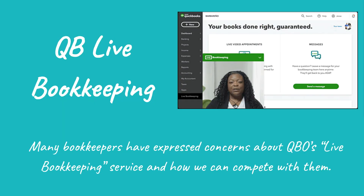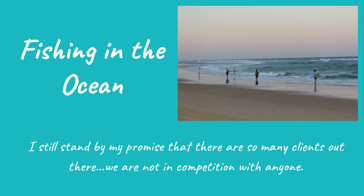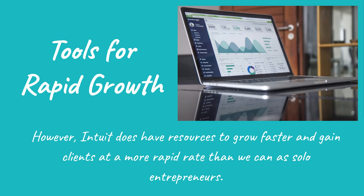Problem number two: many bookkeepers have expressed concerns about QBO's live bookkeeping service and how we can compete with them. I still stand by my promise that there are so many clients out there, we are not in competition with anyone. However, Intuit does have resources to grow faster and gain clients at a more rapid rate than we can as solo entrepreneurs.